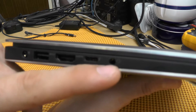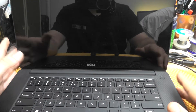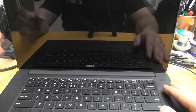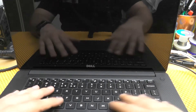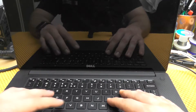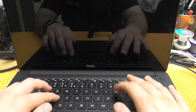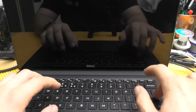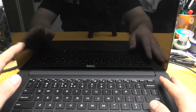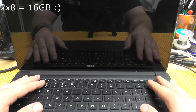This laptop is so glossy — this is unbearable. Even when the screen is on you can actually see yourself, so that is something I quite dislike. The keyboard is actually quite comfortable. Listen to this — it's not that loud, it's not bendy, and this machine is awesome.